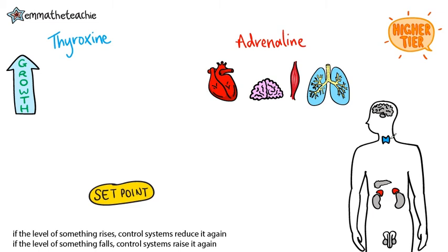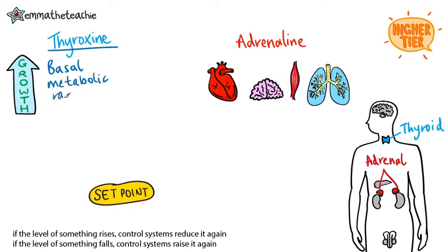We're going to look at two glands and the functions of the hormones that they produce — the thyroid and the adrenal glands. First up, the thyroid gland makes thyroxine. This controls the basal metabolic rate in your body, which is basically how quickly substances are built up and broken down. It controls growth and development in children, but in adults the levels of thyroxine stay pretty constant.